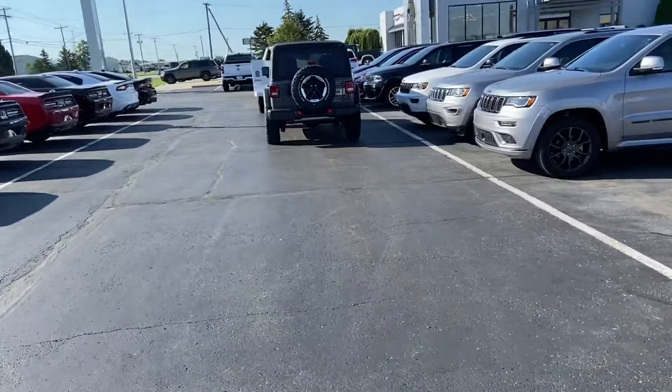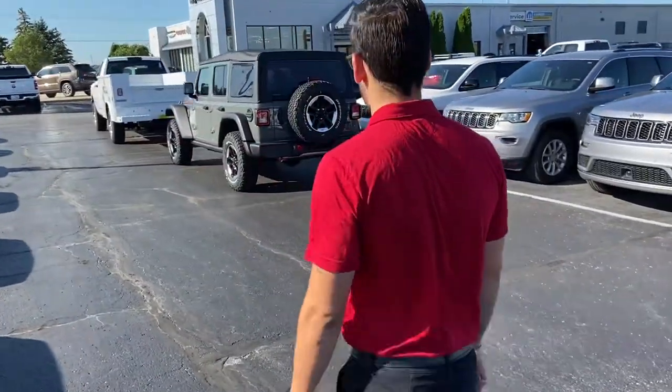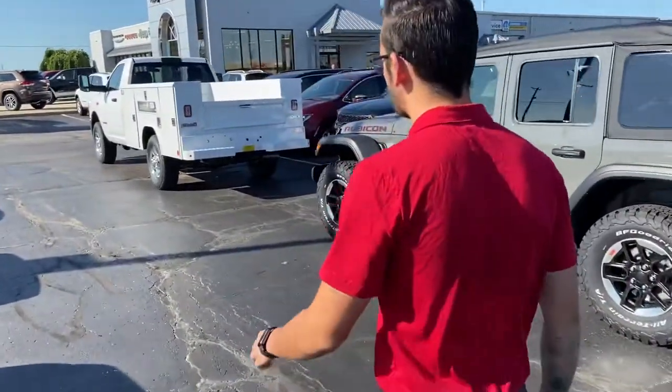Coming up here in this last row, you can see we've got a brand new 2021 Jeep Wrangler Rubicon with a soft top — that'll be up there — and then a Ram 3500 service body.